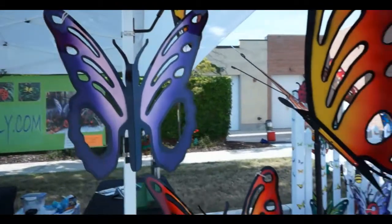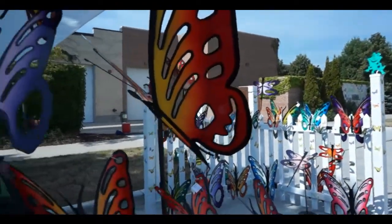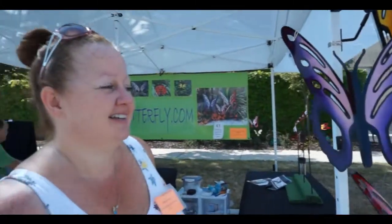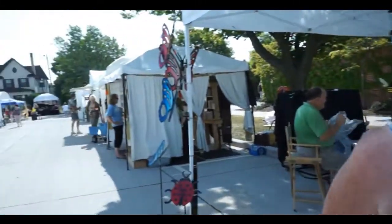We make butterflies, dragonflies, bumblebees, frogs, turtles. I think that's it — I'm having a blank.